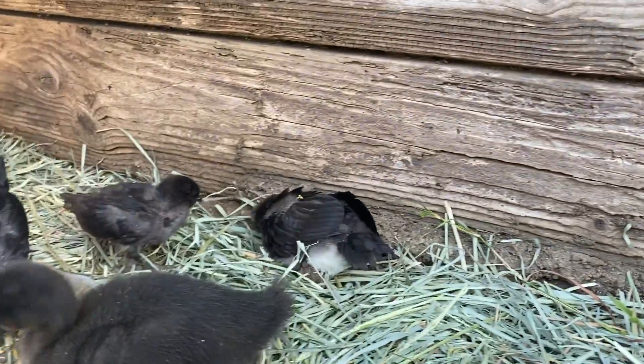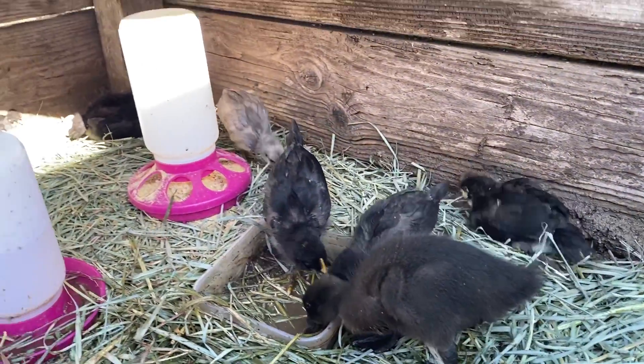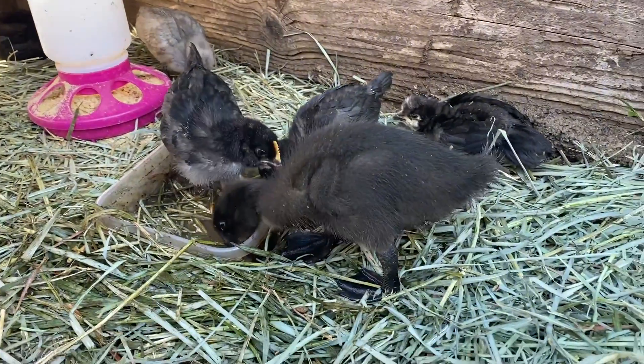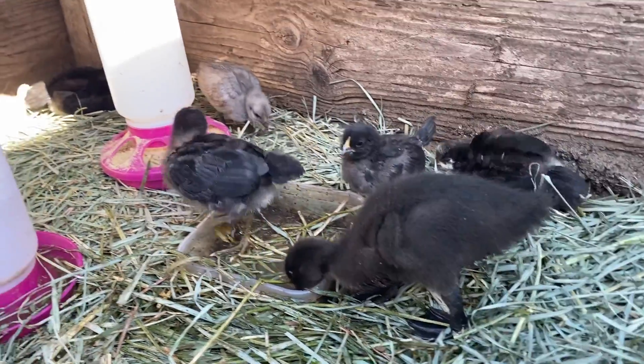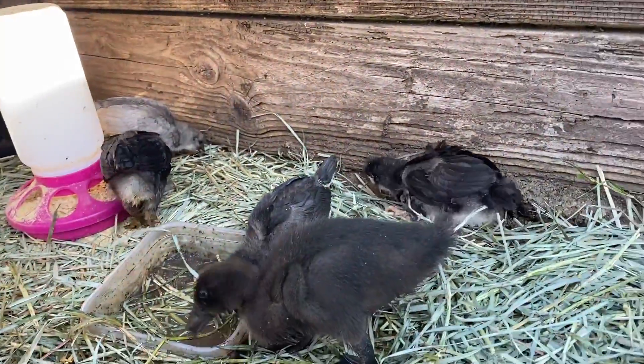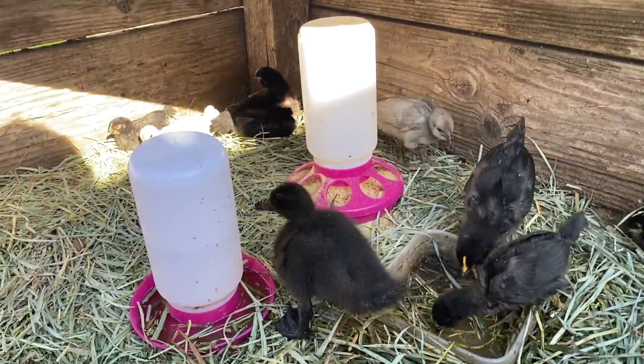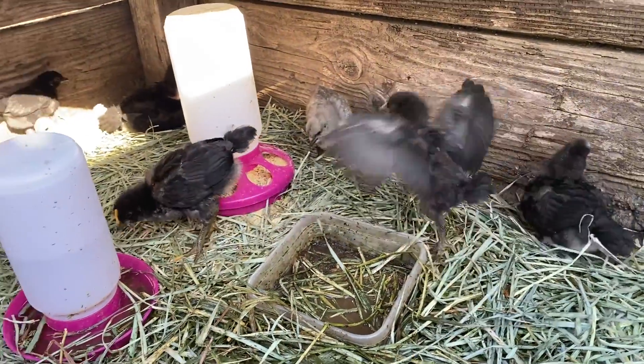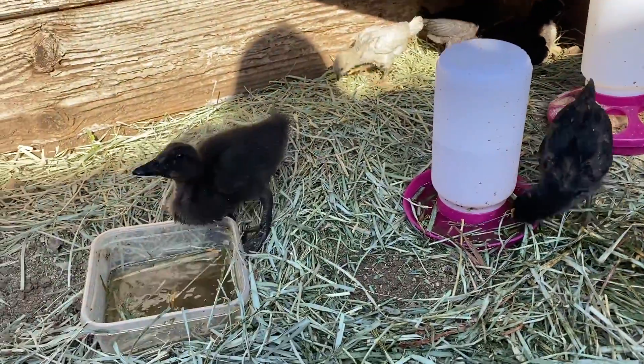The chicks are getting big — they're about two and a half weeks old, and Lucky is about a week and a half old. They grow so fast, and we're just enjoying watching them grow, explore, do cute things, and have fun out here on our little farm.